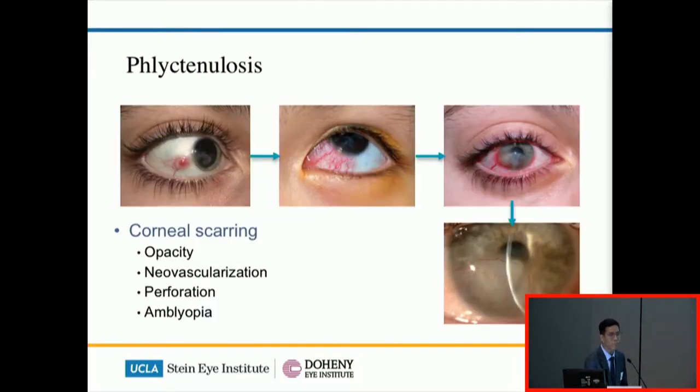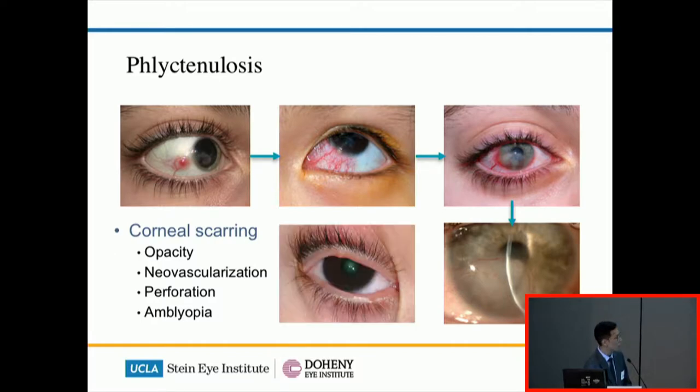Another special feature of BKC is phlyctenulosis. A phlyctena is an inflammatory nodule that presents on the conjunctival surface and then slowly walks to the corneal limbus or the corneal margin, and then to the cornea. When it reaches the cornea it can cause opacity and vascularization, and in severe cases the inflammation is so severe that the cornea can actually melt, form a hole, and perforate. Interestingly, not all cases follow this particular pattern — some corneal cases can just appear in isolation.